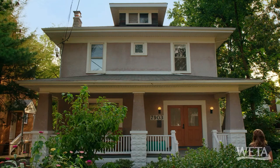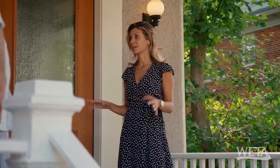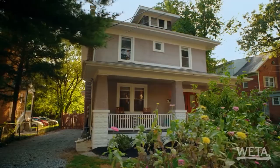Here we are at a true American Foursquare. This was built in 1923. So what is the definition of a foursquare? As you see when we walk around the property, it is a true square. Each level has about four boxy rooms, and it's kind of a type of a craftsman home.